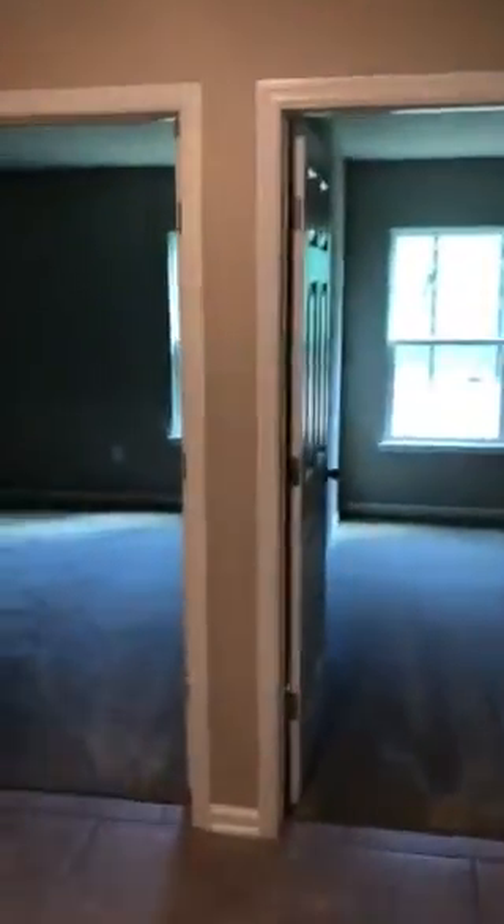If we had made a left we would have gone to two bedrooms — standard size bedrooms. This bedroom has a walk-in closet, good-sized walk-in for a second bedroom. Laundry room which goes through to the garage.